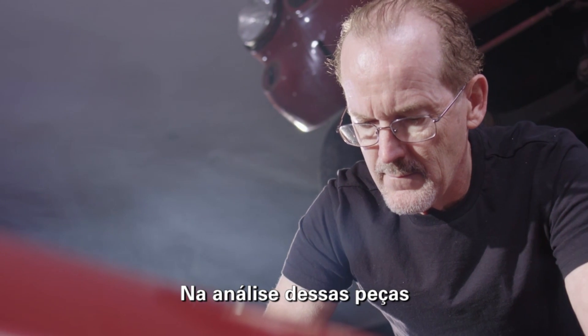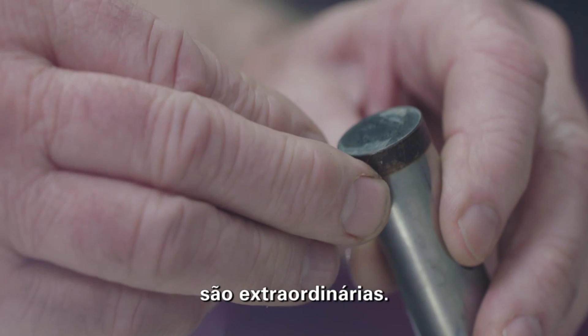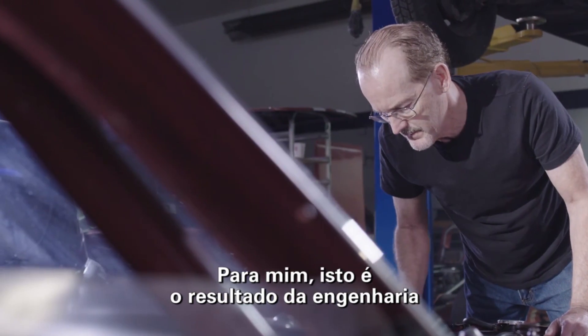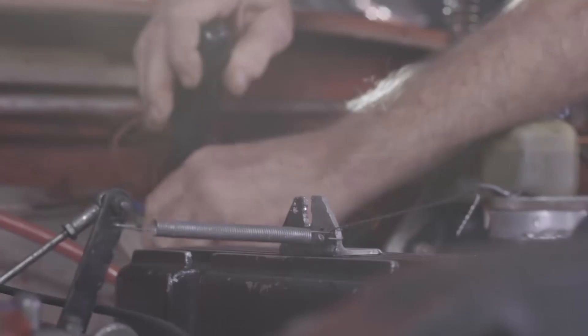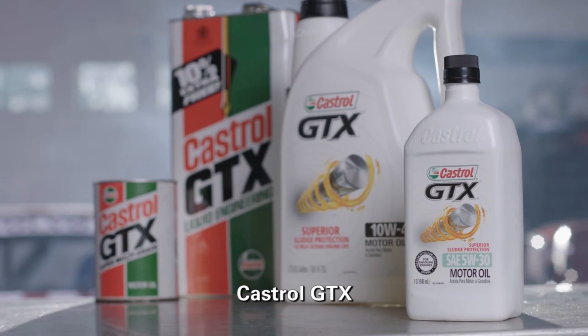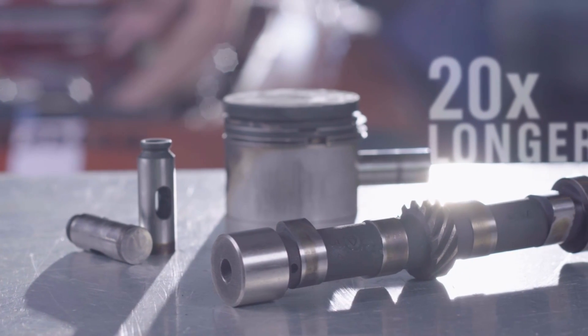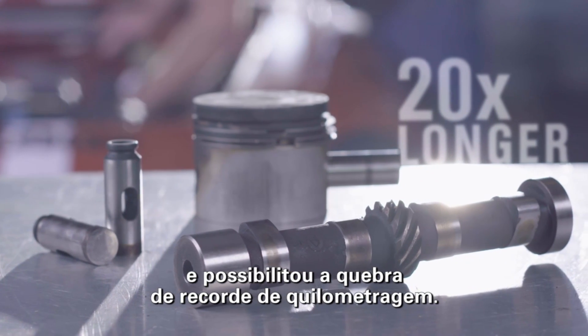In analyzing these parts, it's quite clear that their condition, even after millions of miles of use, is extraordinary. To me, this is a direct result of engineering, proper maintenance, and the quality of the engine oil. Castrol GTX, the lubricant of choice in this car, extended its life 20 times longer and enabled a world record mileage achievement.